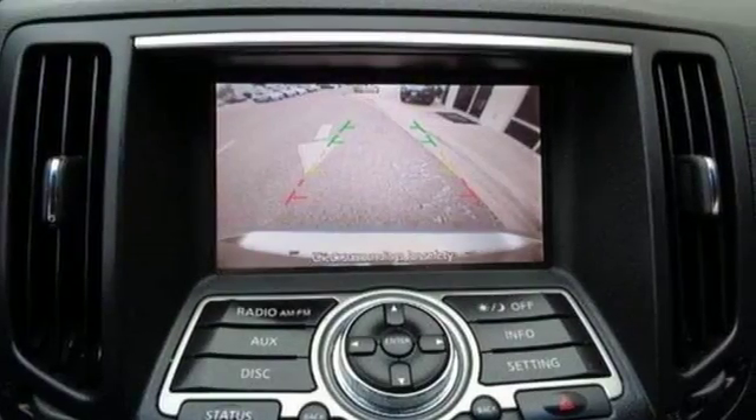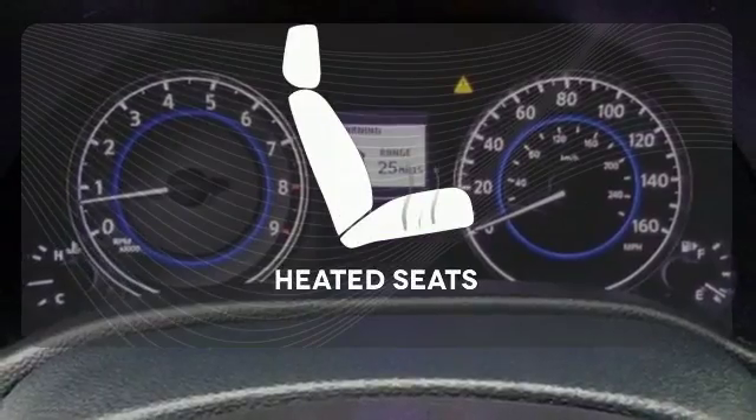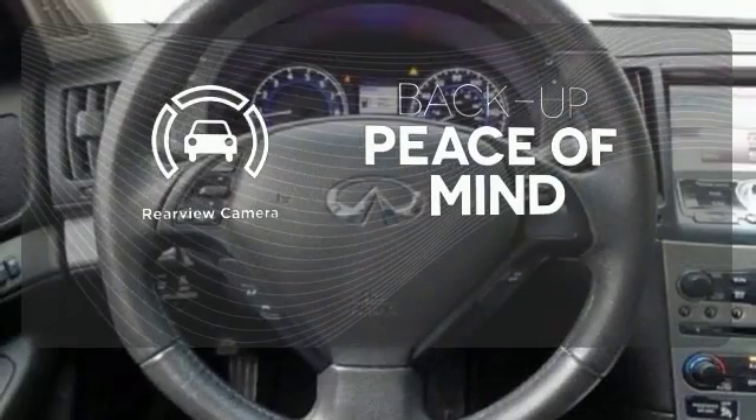It's all about control, whether it be climate control or stability and traction control. The heated seats keep you comfortable no matter how cold it is. Hindsight is 20-20 with a backup camera.